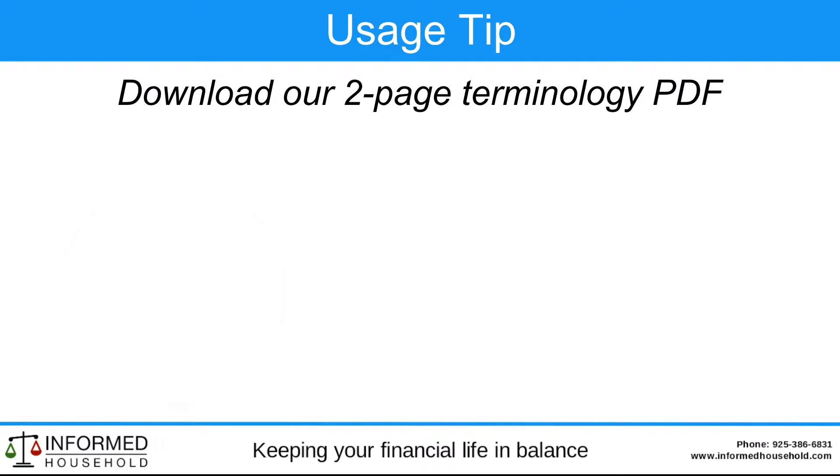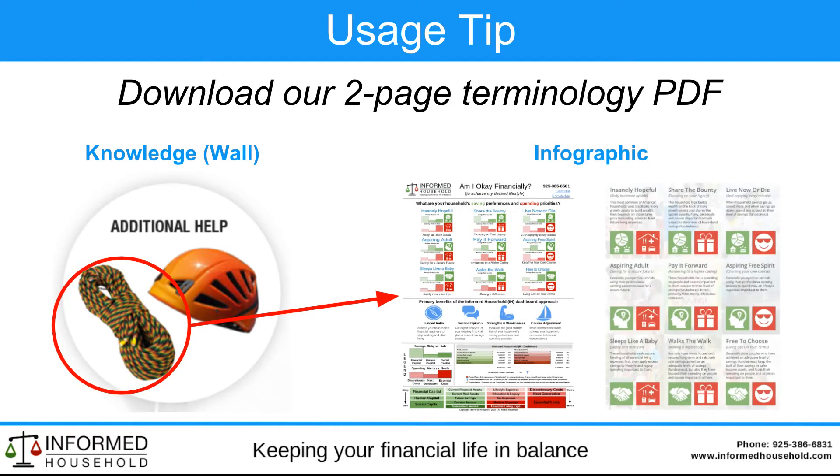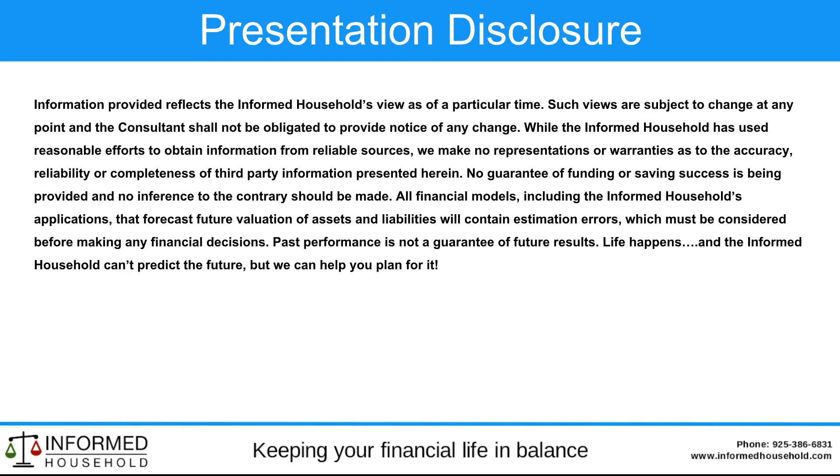As a usage tip, we've introduced some more terminology. A great way to learn more is to go to the knowledge menu tab, click on the rope, and that will give you access to a nice two-page PDF infographic. Please download it at your leisure. There's our contact information — thank you for watching.